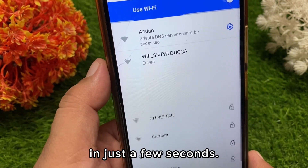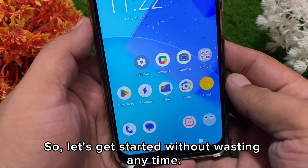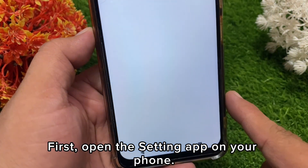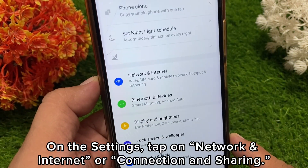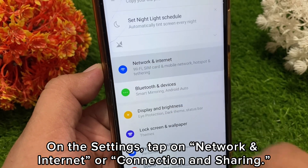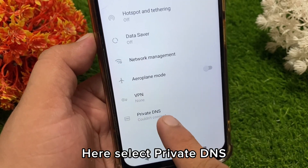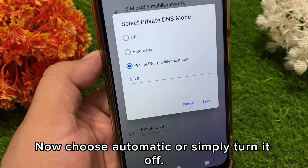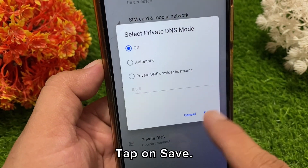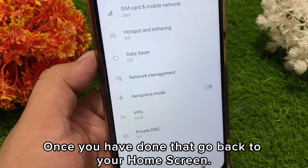Let's get started without wasting any time. First, open the Settings app on your phone. In Settings, tap on 'Network and Internet' or 'Connection and Sharing,' then select 'Private DNS.' Now choose 'Automatic' or simply turn it off, then tap Save.